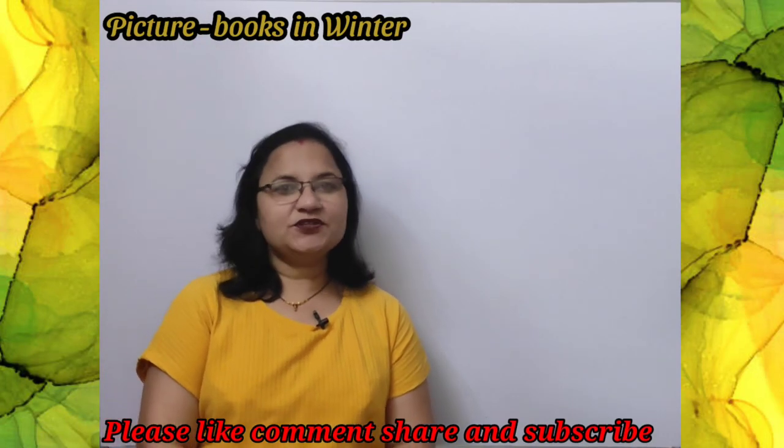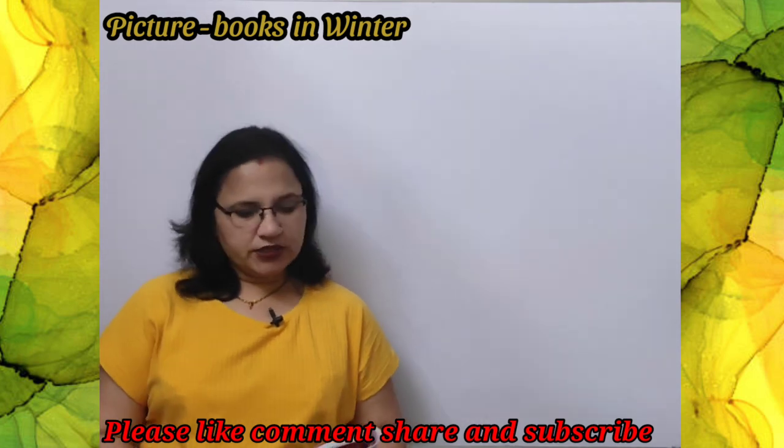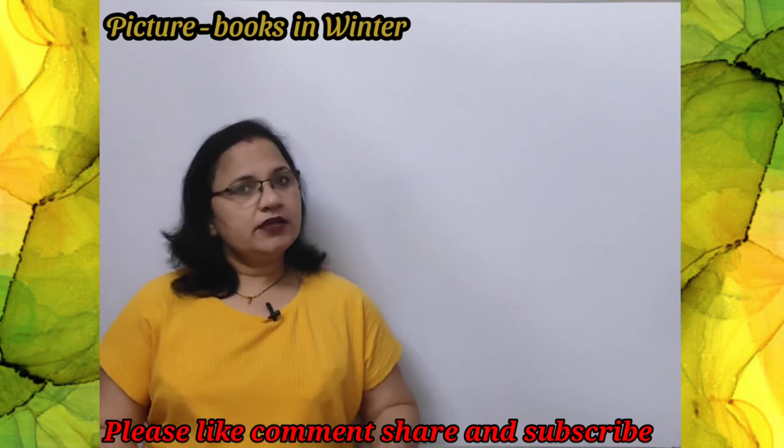Hello, good morning students, welcome to my channel. Today in this class we are going to read the poem 'Picture Books in Winter' from your new English fairy book. Let's start.